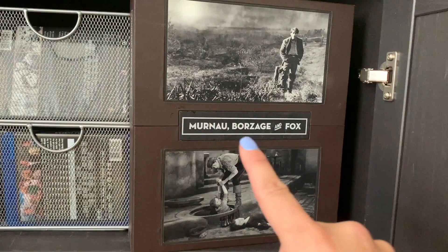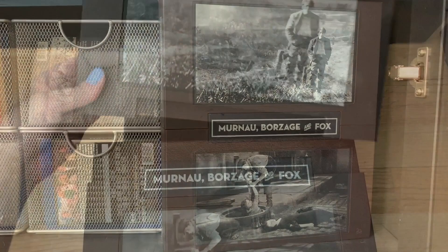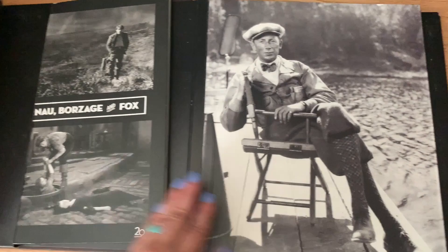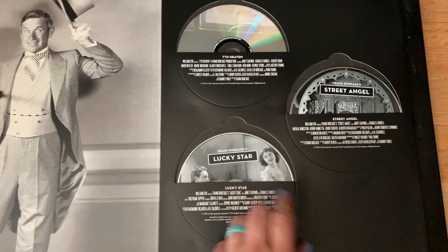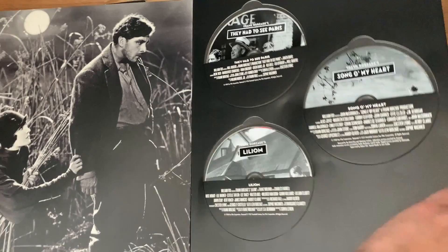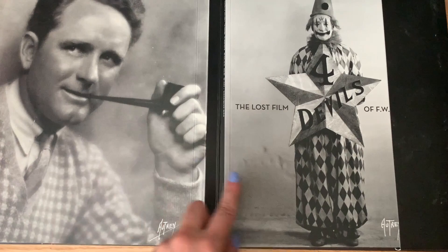Next, in this corner, is the Murnau, Borzage and Fox box set — when I started blogging over 13 years ago, this was the one thing everyone wanted. You remove these sections and get a booklet inside and a book in the first sleeve, then all of the movies: Sunrise, City Girl, Lazy Bones — it's a beautiful set, they don't make sets like this anymore. Seventh Heaven, Street Angel, Lucky Star — Criterion would make something like this but otherwise you wouldn't find it. They Had to See Paris, Song of My Heart, Lilium, Bad Girl, After Tomorrow, and a documentary about the three directors.